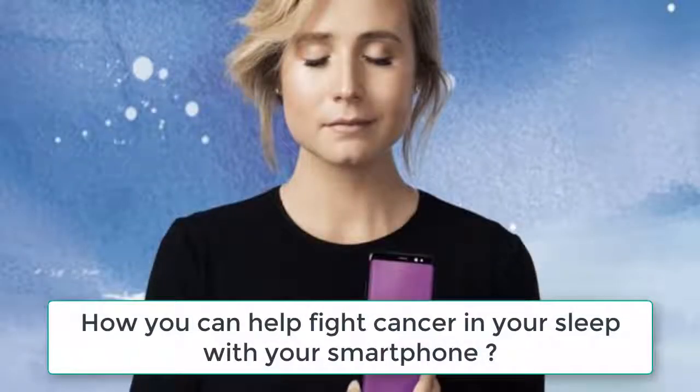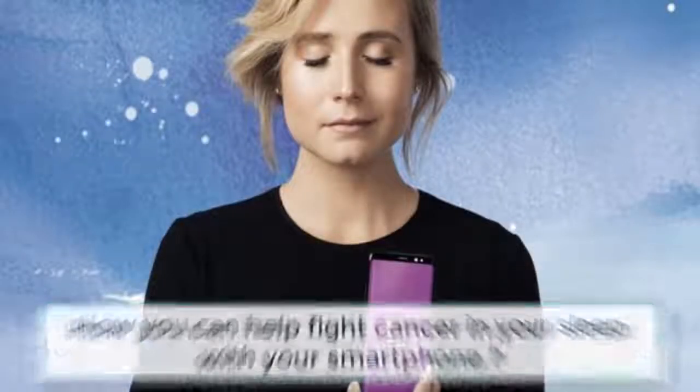How you can help fight cancer in your sleep with your smartphone. Do you want to help fight cancer in your sleep? Well, you can by putting your smartphone to work for the Garvin Institute of Medical Research and the Vodafone Foundation.